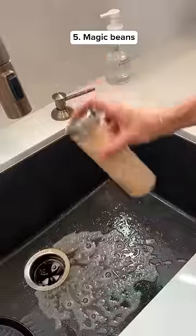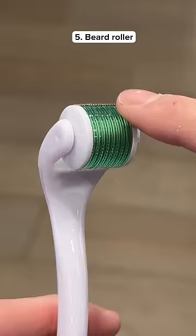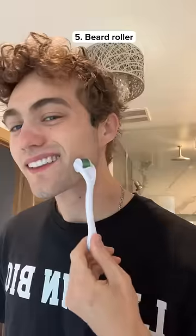These are magic beans which can easily clean the inside of water bottles. This roller has a bunch of tiny needles which helps you grow facial hair.